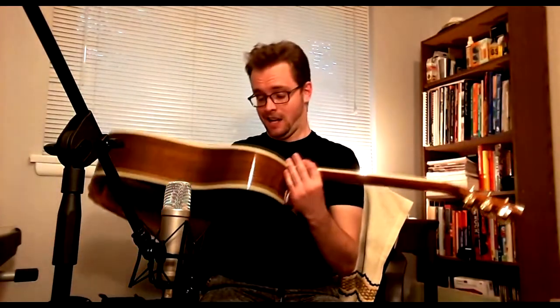Hello, welcome to James Kohler's tiny desk concert — just kidding, it's not a tiny desk concert. I recently purchased this guitar. It's a Gibson Songwriter Deluxe Studio.